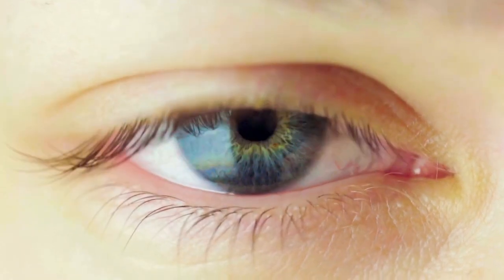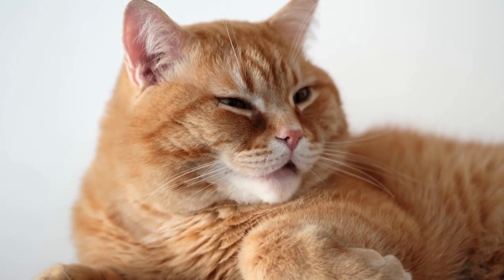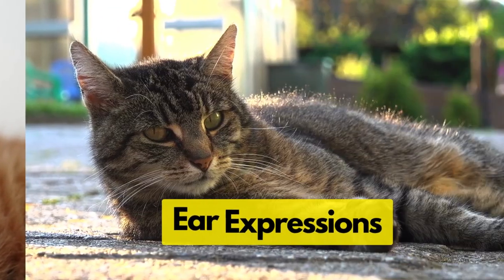You can actually slow blink back to them. It might feel a bit silly, but to your cat it's a signal that you trust and appreciate them back.